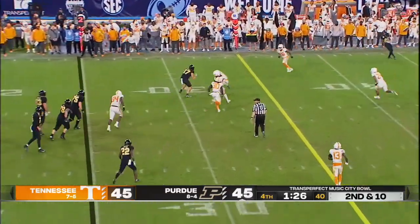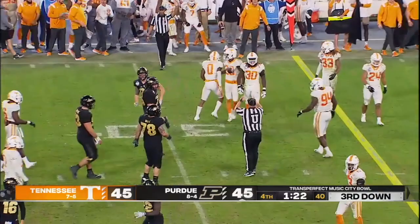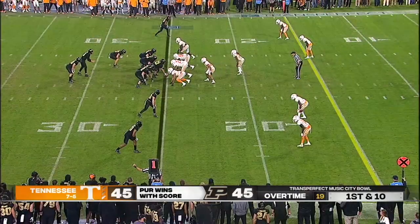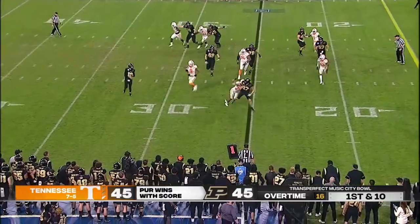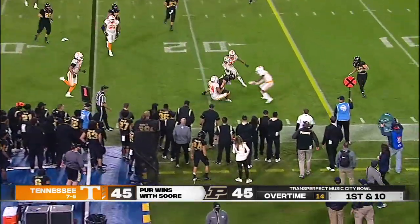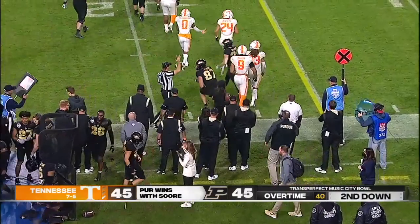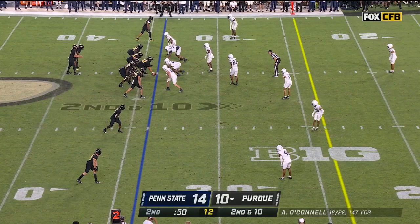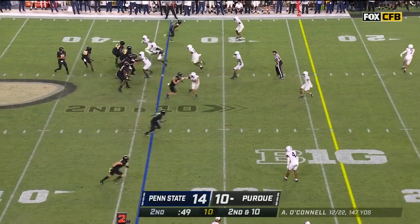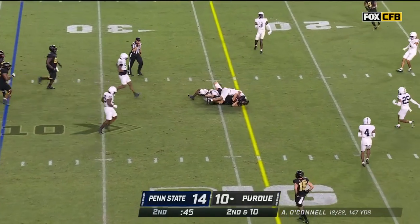O'Connell gets rid of it to the tight end, Payne Durham — taking that after a pickup of six. O'Connell's got it up and he somehow fits it into his tight end, Payne Durham, with a 62-yard rumble. Joe Tiller went 9-4 in 2003 with Kyle Orton. Second and 10 off the 34 — O'Connell plants, throws, nice job, Durham.